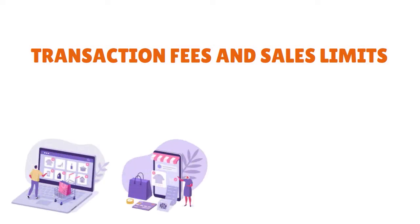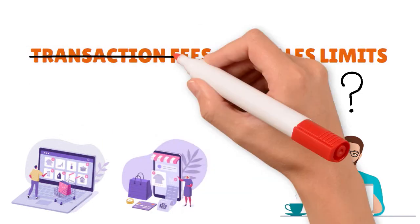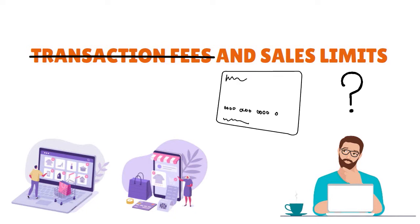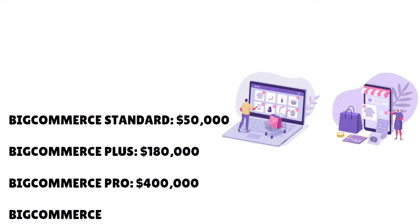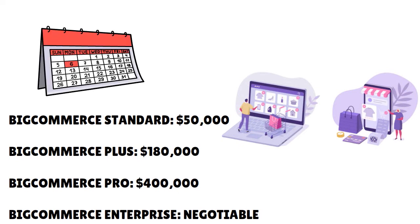Let's talk about transaction fees and sales limits. A question many potential BigCommerce users ask is: how much of a cut of my sales are they going to take? The good news is very simple — there are no transaction fees on any BigCommerce plan. However, you do have to pay credit card transaction fees to the payment processor you select. The bad news is that BigCommerce places a limit on annual online sales: Standard $50,000, Plus $180k, Pro $400k, and Enterprise is negotiable. On the Pro plan you can increase the sales limit by paying $150 per month for every additional $200,000 in sales.